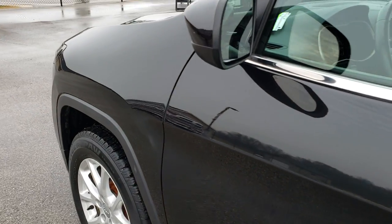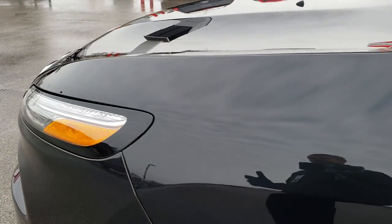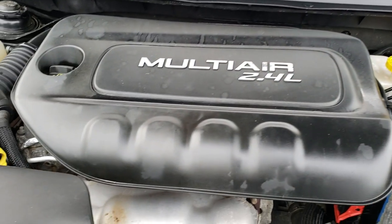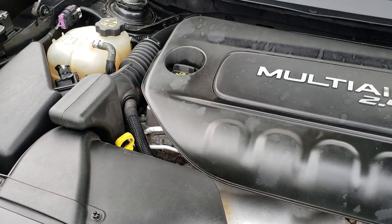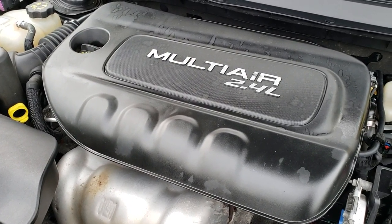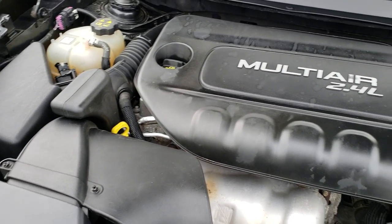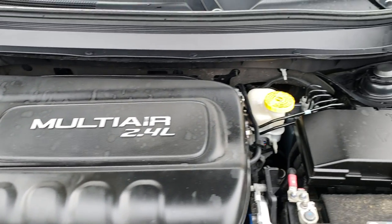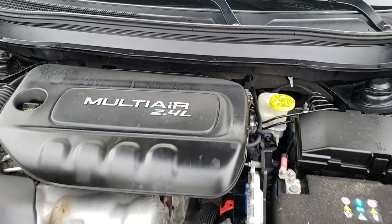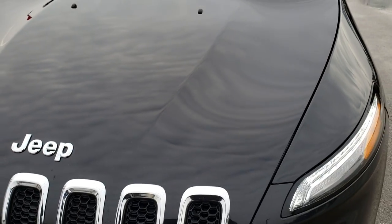I'd personally like to thank you for checking out the video today. Hopefully from this HD video you'll have been able to tell just how clean this high-mileage Cherokee is. Under the hood, we have the 2.4-liter four-cylinder multi-air motor with 184 horsepower. The engine bay is very clean and runs really smooth. This Jeep has been fully safetied and inspected by our service shop, has a fresh oil and filter change, all fluids checked and topped off. This Jeep is 100% ready to go.